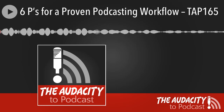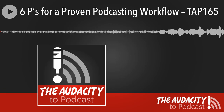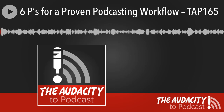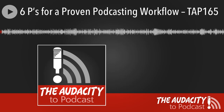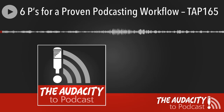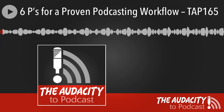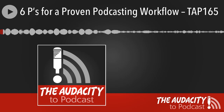Welcome to the Audacity to Podcast, Episode 165: Six Ps for a Proven Podcasting Workflow. Thank you for joining me. I'm Daniel J. Lewis, and this is the award-winning show about podcasting, where I give you the guts and teach you the tools to launch or improve your own podcast for sharing your passions and finding success.